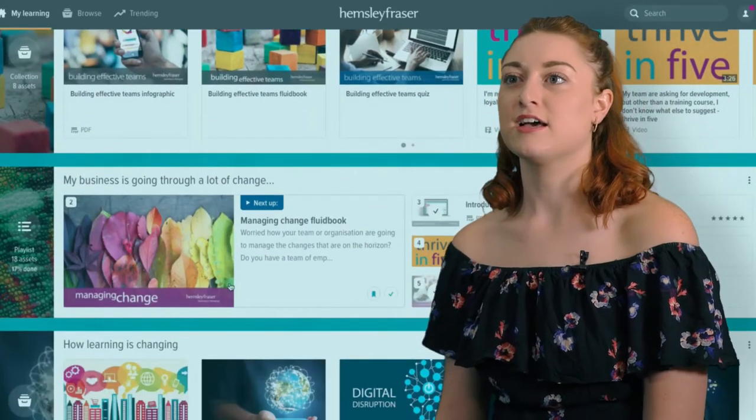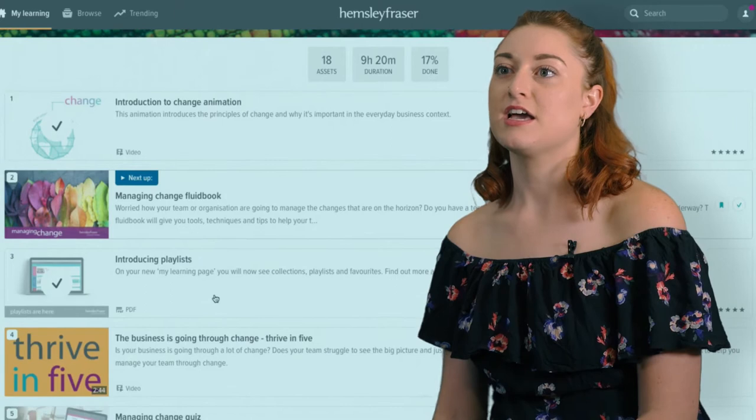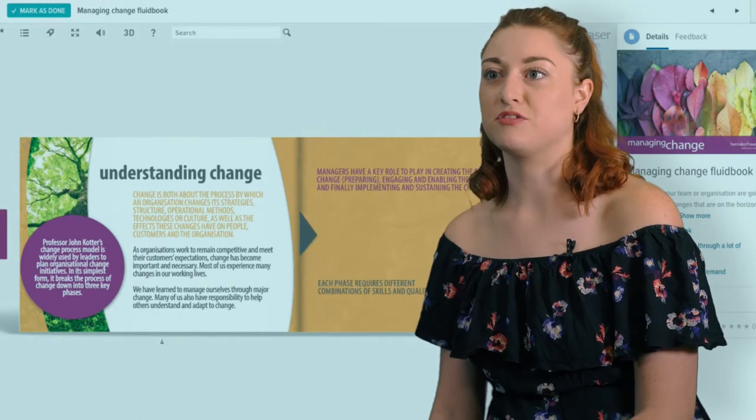For me, I love the playlist. Having learning recommended to me helps me focus on my development areas. It's so simple — you don't have to search for a bunch of content to find what you're looking for, as the playlist has curated it all for me.